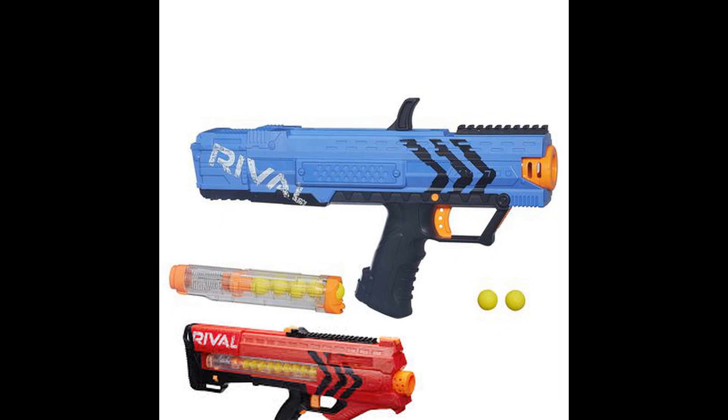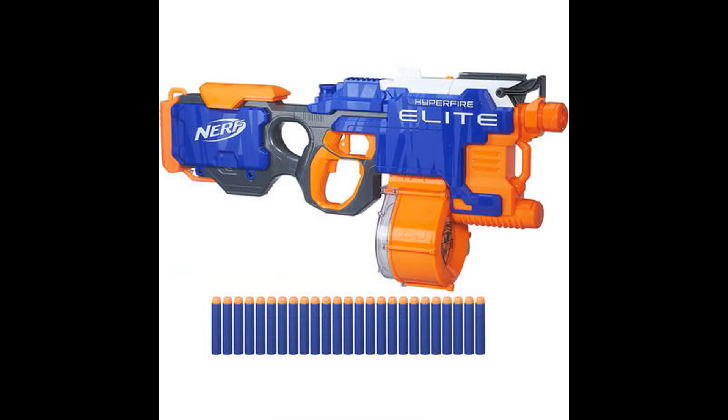Next we have the Apollo and the Zeus. These two are very relevant for one reason: they brought us Rival and high-impact rounds. They also introduced the Rival magazines, which are now in use with a lot of platforms and are very useful to us.